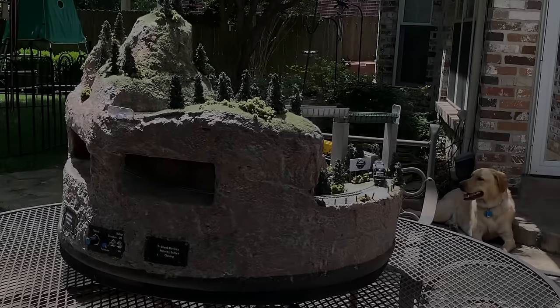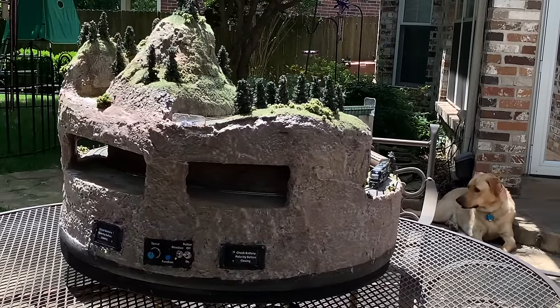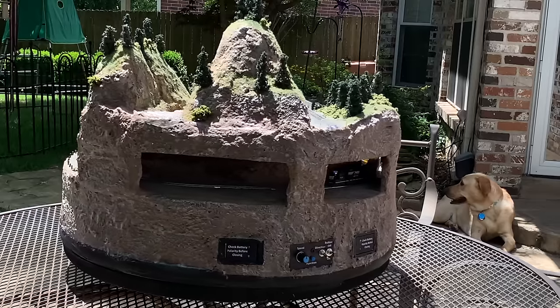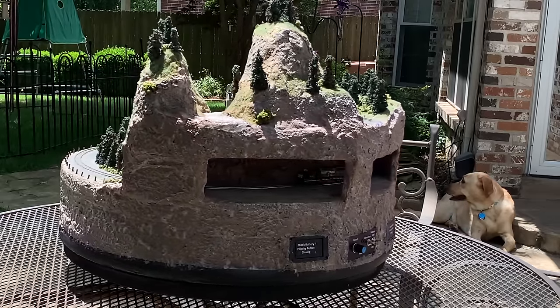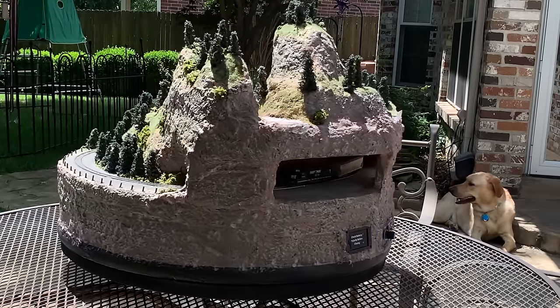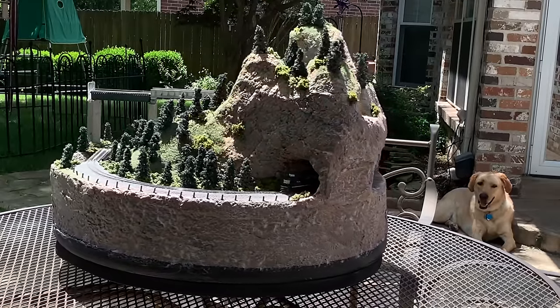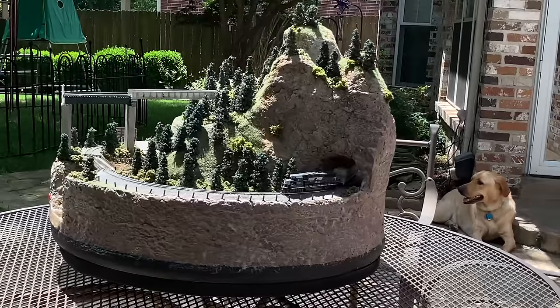Layout number 13 was another 24-inch diameter N-scale layout with the same basic loop of track going through some rugged mountain terrain. I used the same waterfall technique on this layout that I used on the previous 12-inch diameter layout. This layout was also battery powered and featured controls built into the back of the layout, so very compact and again can be placed anywhere with the battery operation.